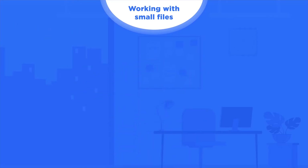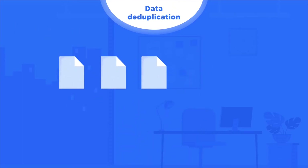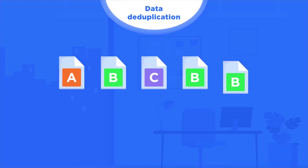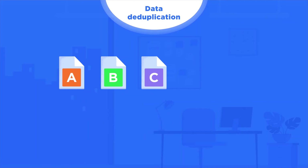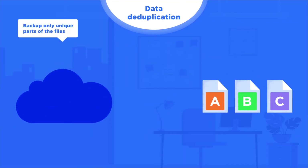We compare and reduce the data footprint as we perform endpoint-level data deduplication and back up only unique files. This will reduce backup storage space if you have copies of your files across different folders, or in the case where your virtual machines are running the same operating systems.